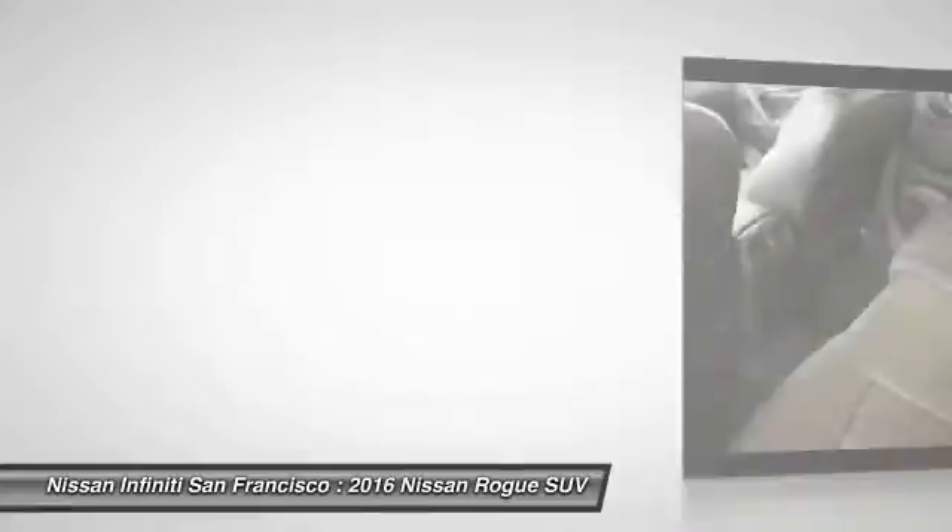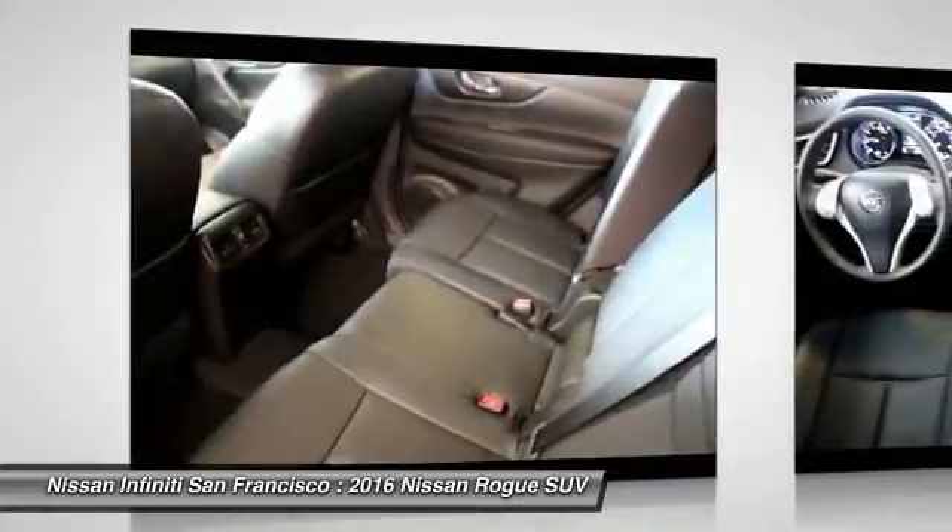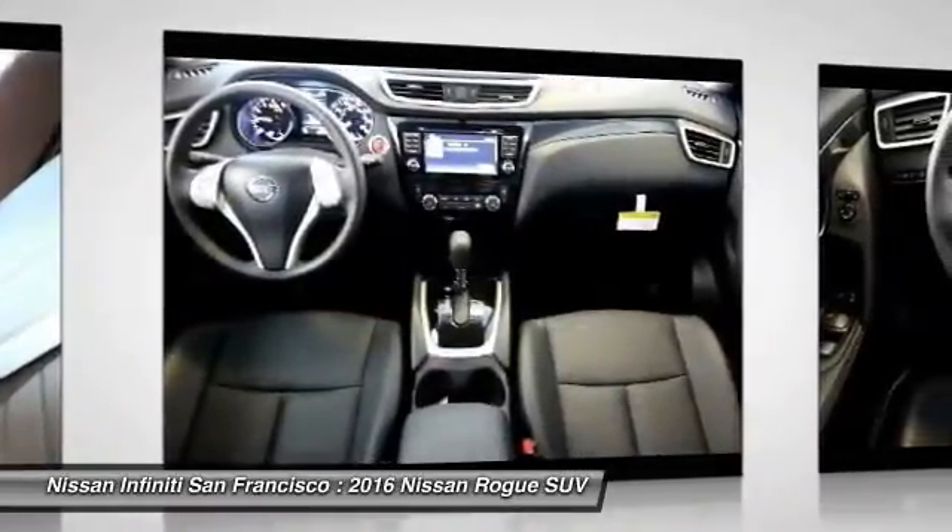Front four-wheel disc brakes, center armrest, fog lights, power windows, heated front seats.